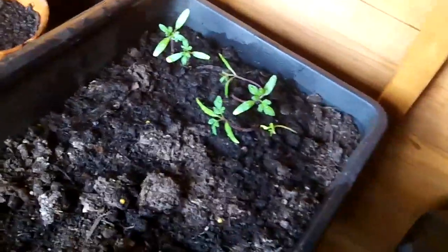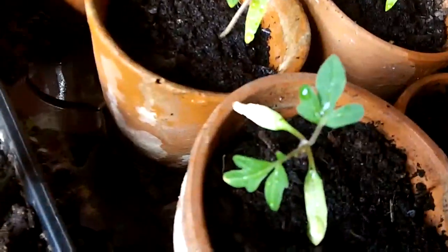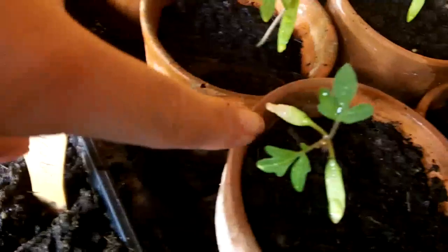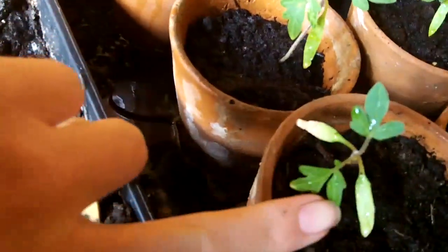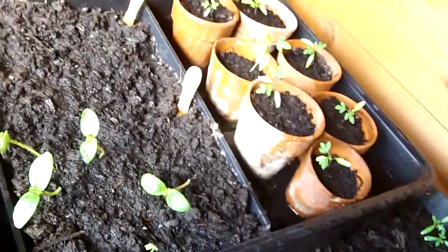These are the tomatoes I left over before I transferred them. One thing I've noticed is the leaves here seem to be slightly bleached. I don't know whether they weren't getting enough water, or where the sun was coming through the window, whether it was burning them. If you know, please tell me.